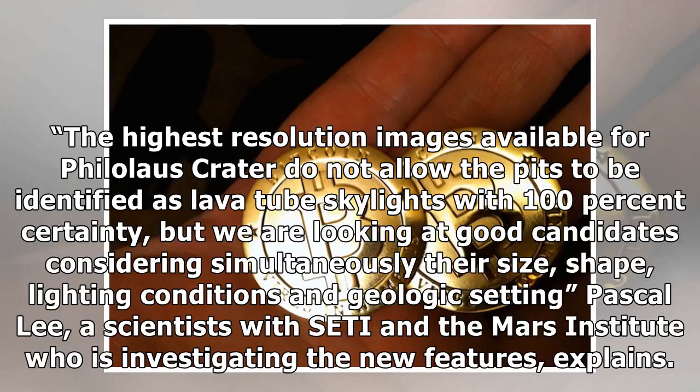The highest resolution images available for Philolaus Crater do not allow the pits to be identified as lava tube skylights with 100% certainty, but we are looking at good candidates considering simultaneously their size, shape, lighting conditions and geologic setting. Pascal Lee, a scientist with SETI and the Mars Institute who is investigating the new features, explains.